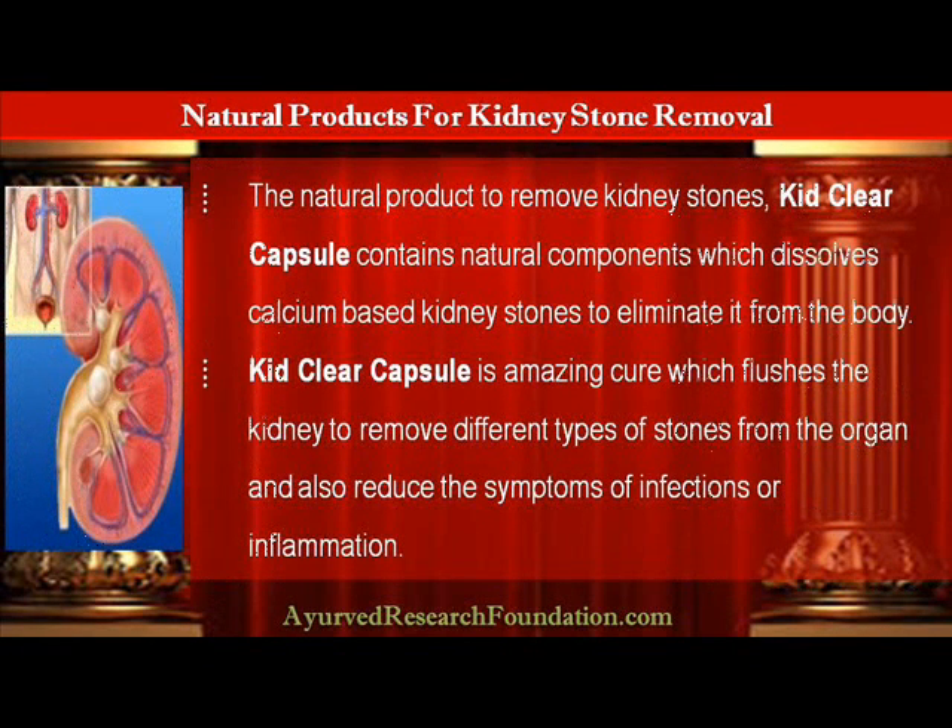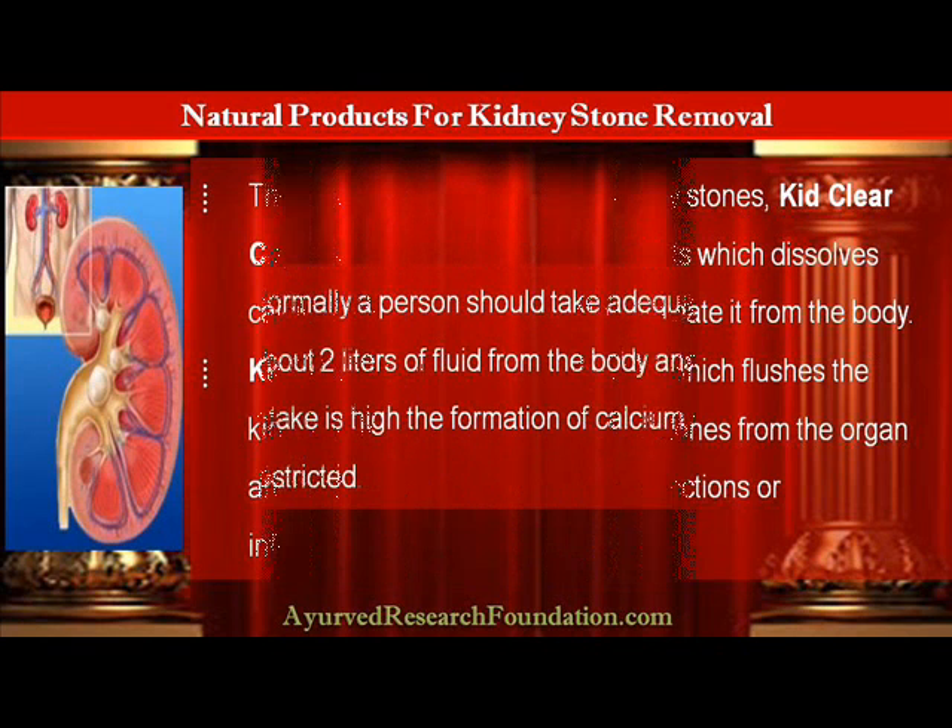The natural product to remove kidney stones, KebClear Capsule, contains natural components which dissolve calcium-based kidney stones to eliminate them from the body. KebClear Capsule is an amazing cure which flushes the kidney to remove different types of stones from the organ and also reduces the symptoms of infections or inflammation.